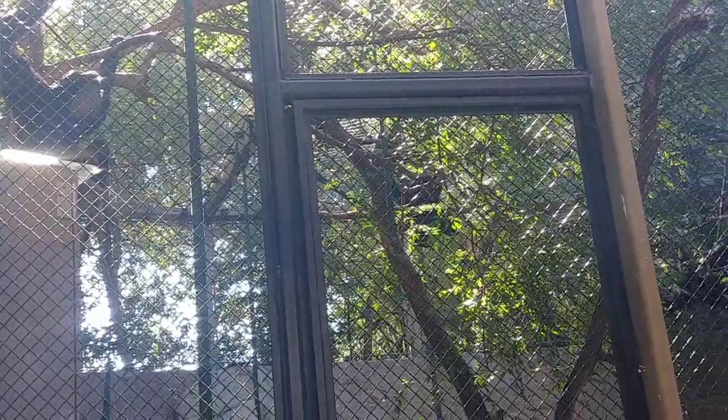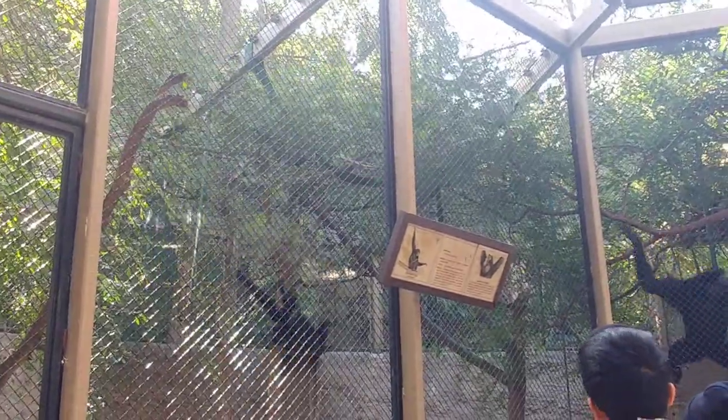Now, do these guys have tails? No, so these are actually apes. We call them left sides. Notice how much longer their arms are than their legs — they use their arms for swinging around in the branches. Watch their arms. This is amazing.